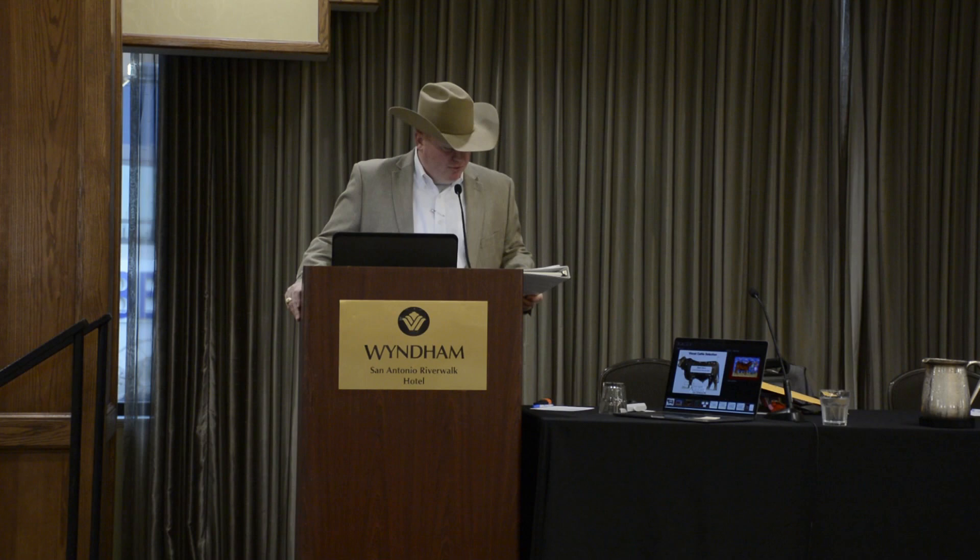We'll go ahead and start with our Beefmaster 101 Back to the Basics seminar. We're excited to have Dr. Jason Clear with Texas A&M University here this morning. Dr. Clear is an associate professor and Texas A&M AgriLife Extension beef cattle specialist who coordinates statewide beef cattle extension efforts and conducts regional educational programs. He'll cover the basics of cattle evaluation including structure, conformation, balance, and growth.